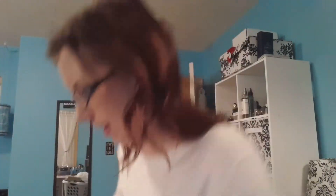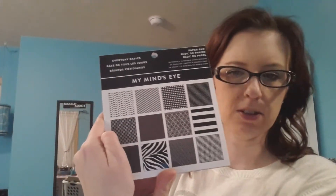They also had these packets of paper for $1.79 at Michaels — 24 sheets, double sided. This one looks like this — it had like a chalkboard one. And then I got this one, which is Everyday Basics. It's not open yet, but these are the prints on it.